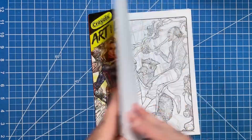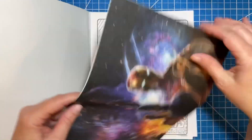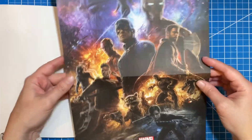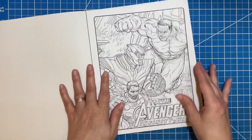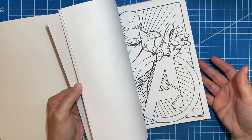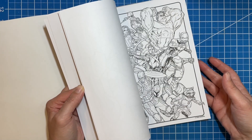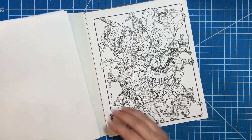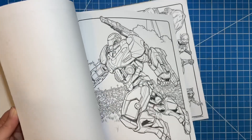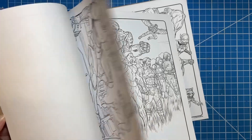Then I have this Avengers Endgame one, which I am really excited about. It comes with a poster — that's not really what excited me, although it's a pretty cool poster and I could probably use it for color inspiration. I love the Avengers and I just think it's going to be a really cool book to color in, especially the pages where it's all the characters together. I don't love that there are a lot of villain pages, but there are other scenes I'm super excited to color.